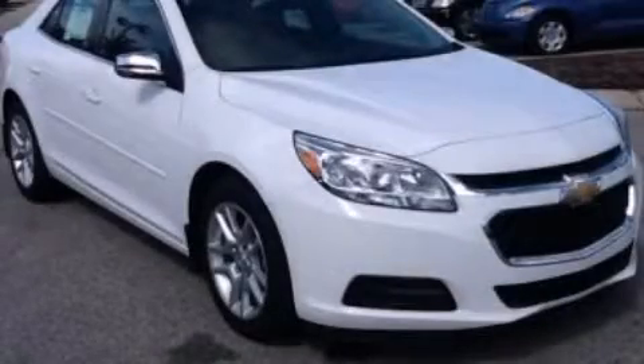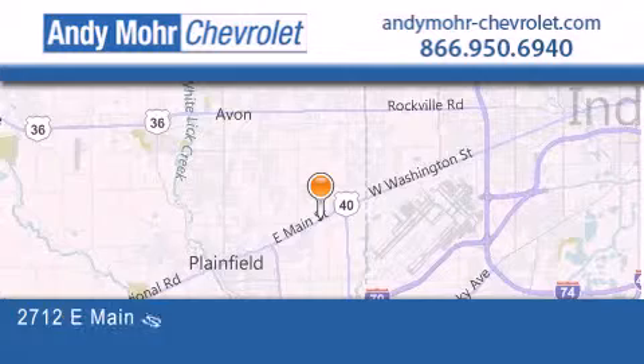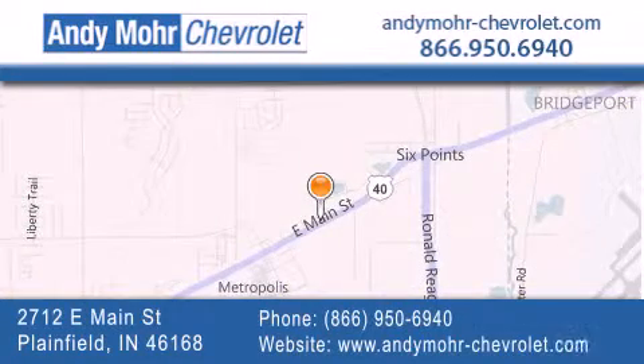Please call today to reserve this vehicle for a test drive. Andy Moore Chevrolet is the place to find new Chevrolet cars as well as pre-owned cars in Indianapolis. You can visit our new and pre-owned inventory online, get new car pricing, and receive free no-obligation price quotes. Visit Andy Moore Chevrolet today at 2712 East Main Street in Plainfield or see us online at andymoore-chevrolet.com.